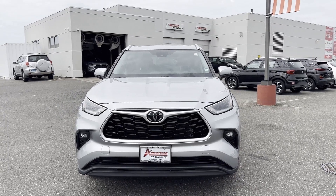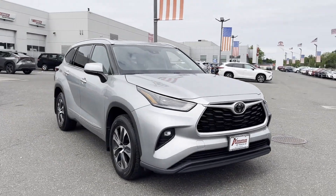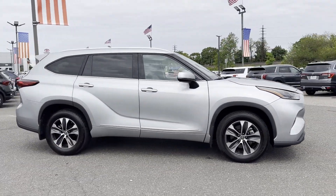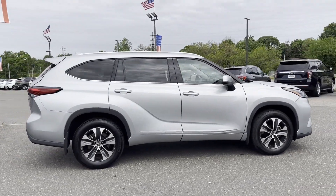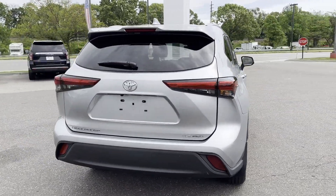2021 Toyota Highlander with less than 22,000 miles on the odometer. It features an excellent mix of comfort and handling along with navigation, leather seats, power driver's seat, power passenger seat, and power liftgate.